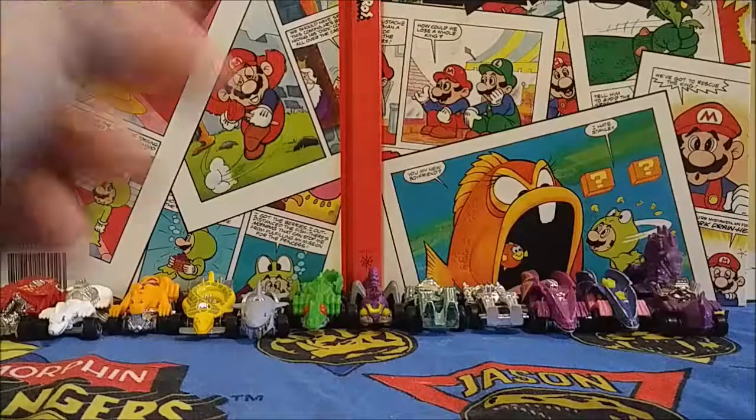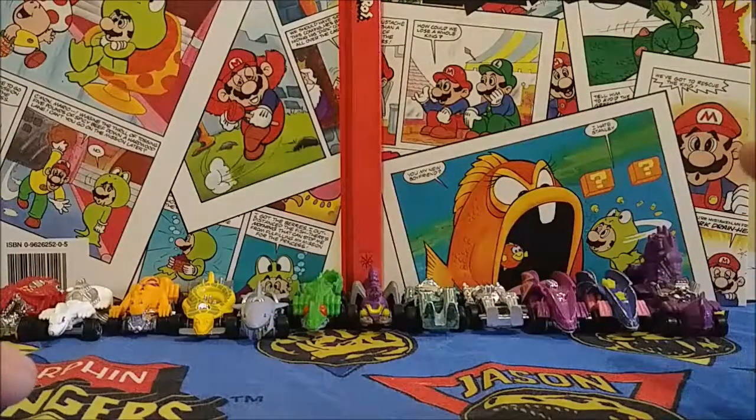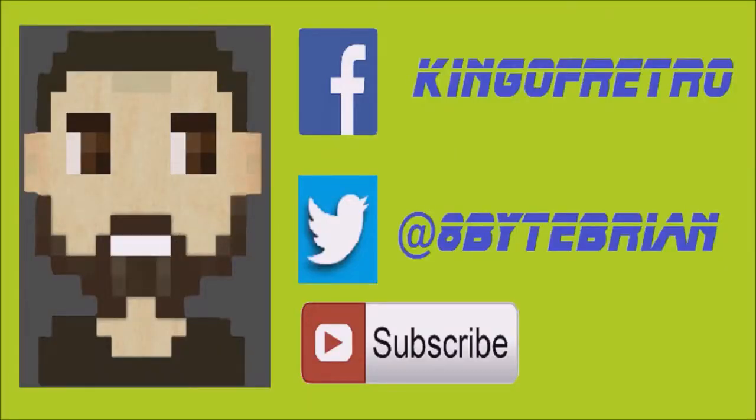So that's going to do it for the Hot Wheels Speed Demons line this week. Hope you guys enjoyed taking a look at the history of this neat line with me today, and I'll see you back here next week. Take care. If you liked the video you just watched, don't forget to hit that subscribe button down below, and you can follow me on Facebook at KingerRetro or Twitter at hashtag 8bytebryan. See you next time!